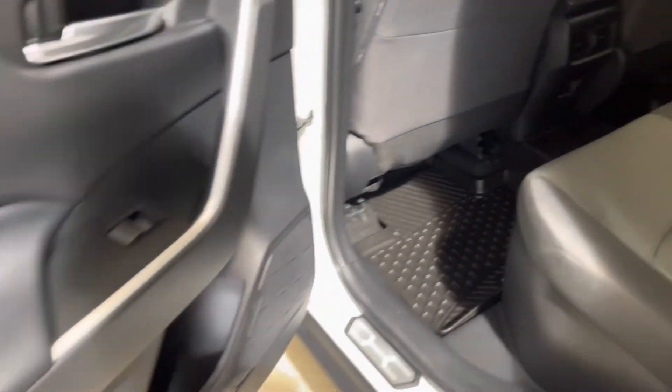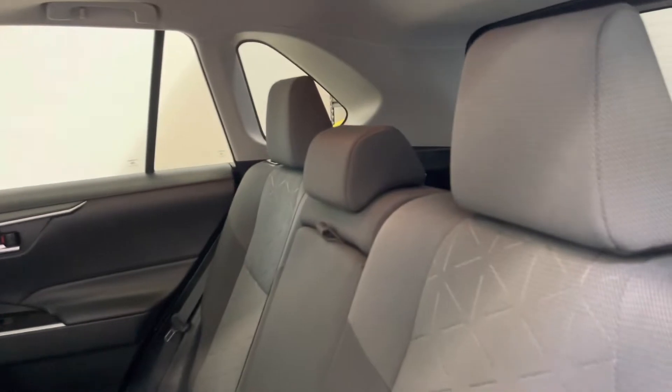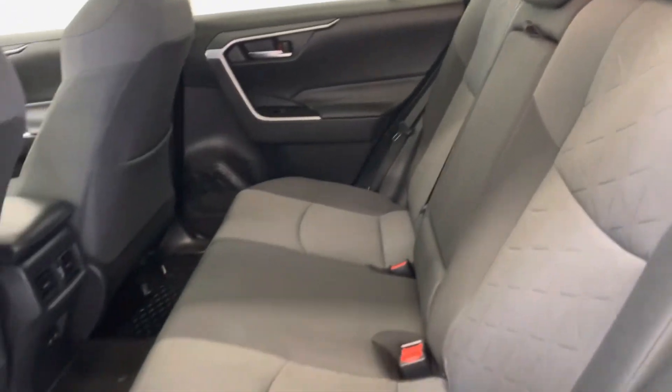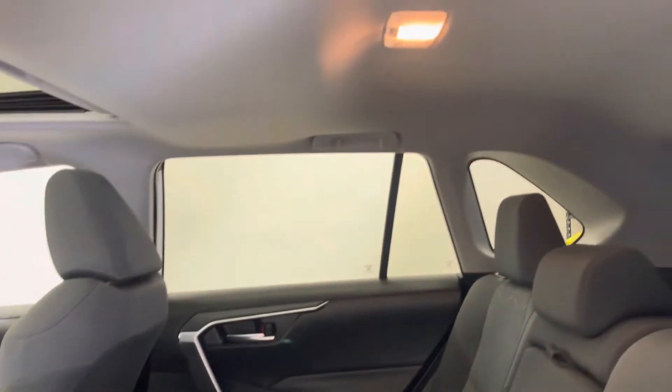Stepping inside the vehicle now — same story here. No cuts, tears, or burns to point out. It doesn't look like the rear seats have ever been sat in, for that matter. You can see the rubber floor mats there as well as a really clean headliner.